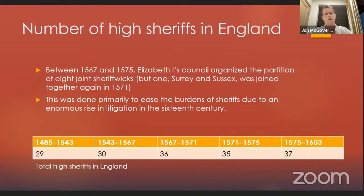How many high sheriffs were there in England? High sheriffs were the sheriffs of counties as opposed to municipal sheriffs. Before the start of our period there were 29, as you can see in the table. Between 1567 and 1575, Queen Elizabeth's council organized the partition of eight joint sheriffs. So traditionally you had, for example, Nottinghamshire and Derbyshire administered together under one sheriff, but many of these were partitioned in the 1560s and 1570s. One of them, Surrey and Sussex, was partitioned but then joined together again in 1571.